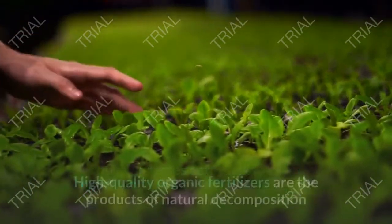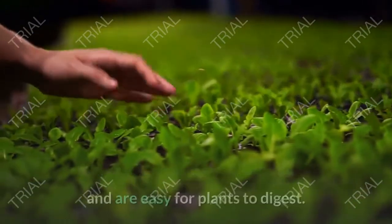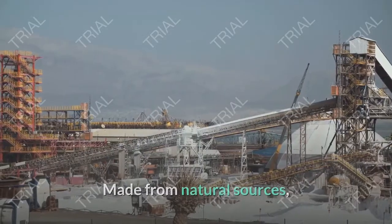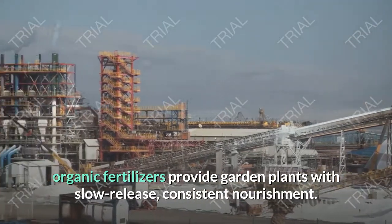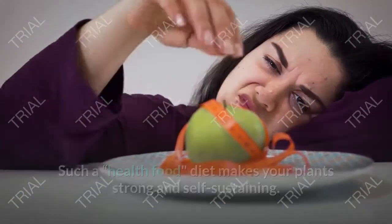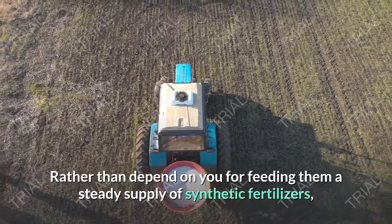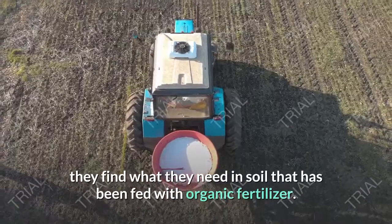Nutritious food for plants: high-quality organic fertilizers are the products of natural decomposition and are easy for plants to digest. Made from natural sources, organic fertilizers provide garden plants with slow-release, consistent nourishment. Such a health-food diet makes your plants strong and self-sustaining. Rather than depending on synthetic fertilizers, they find what they need in soil that has been fed with organic fertilizer.